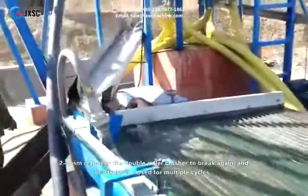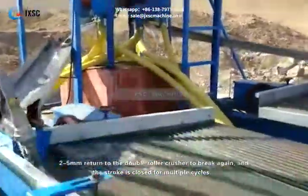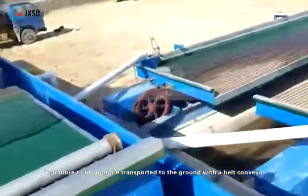2-5mm material returns to the double roller crusher to be broken again, and the stroke is closed for multiple cycles. Material that is more than 5mm is transported to the ground with a belt conveyor.